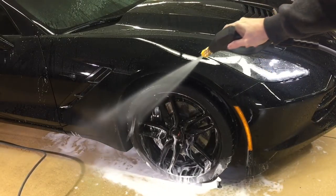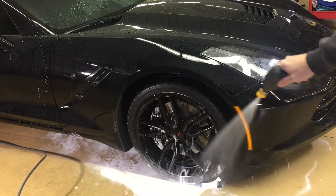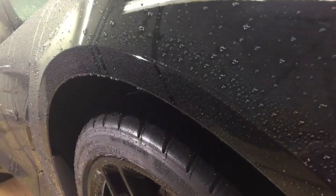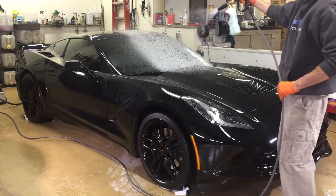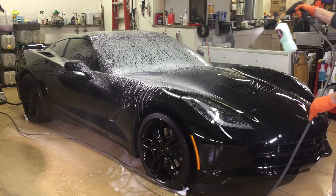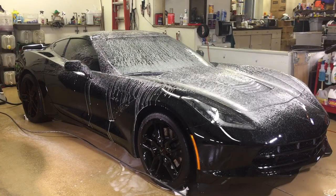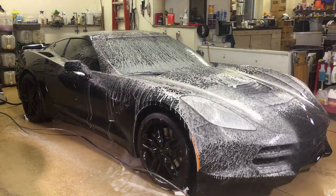Some other information from the product page: the shampoo is said to be high in lubricity and works best with a grit guard and a sheepskin wash mitt. I don't use any of that, but I do hope it has high lubricity — that is one thing that's very important to me no matter what the shampoo is or claims to be.